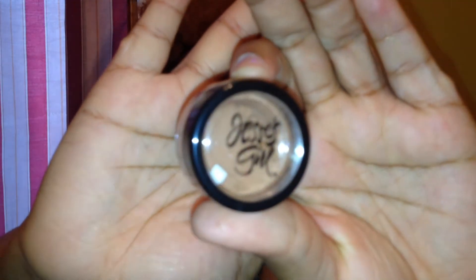They sent me an eyeshadow pigment by Jessie Girl. This is in Brown Sugar, baby. I want to see this color. Oh, that's pretty!